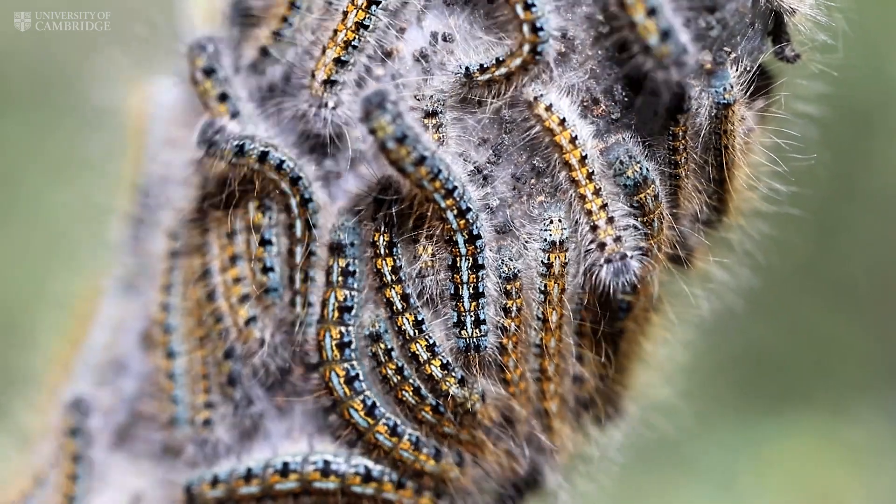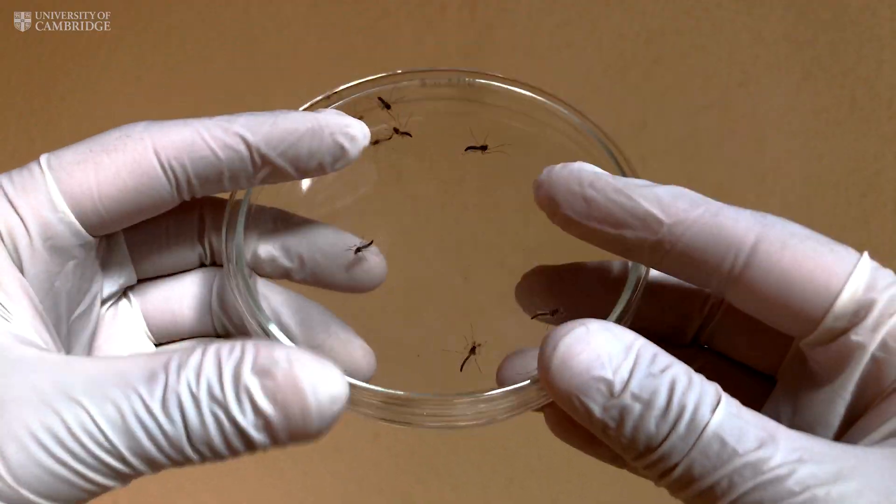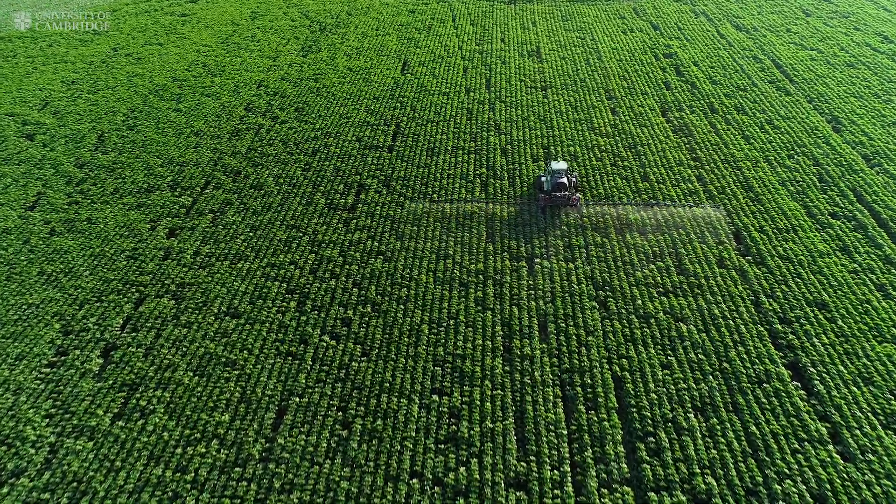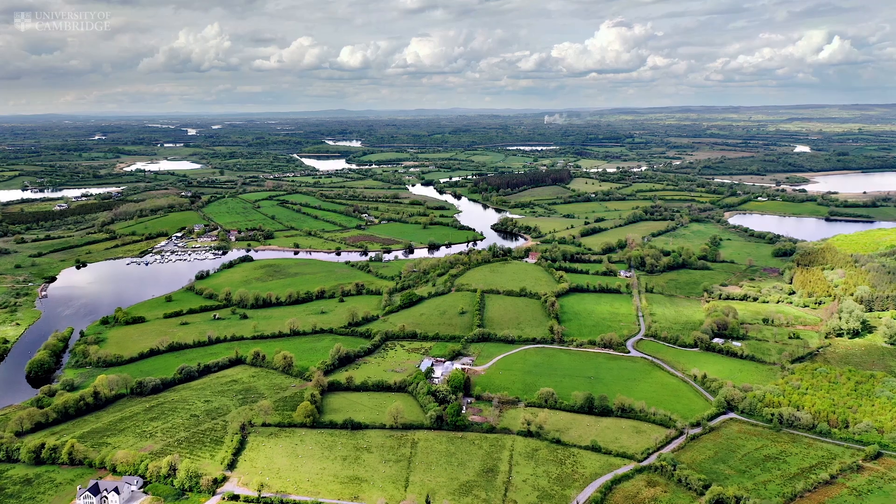Many invasive species that can impact on the environment and food production are getting into northern Europe, and we're very keen to understand the nature of that so we can understand the likely consequences for agricultural production and for the natural environment.